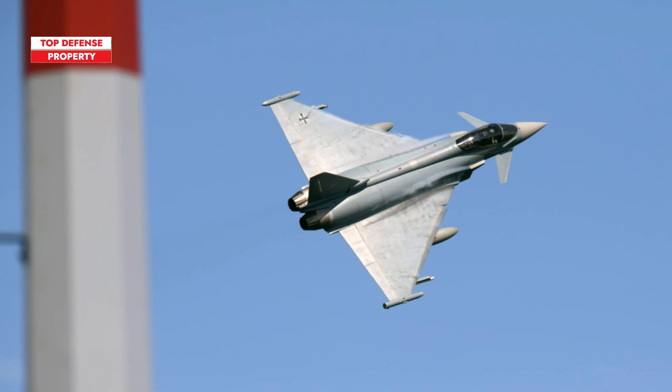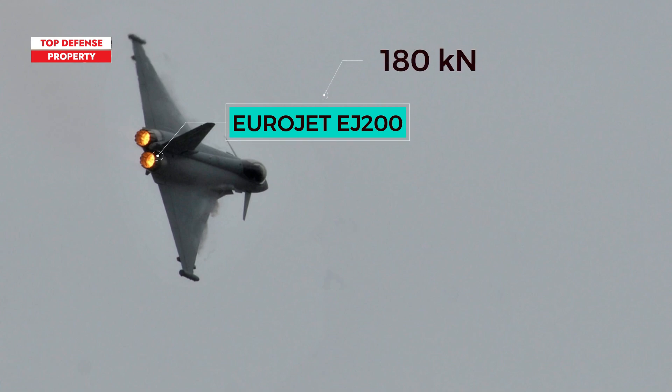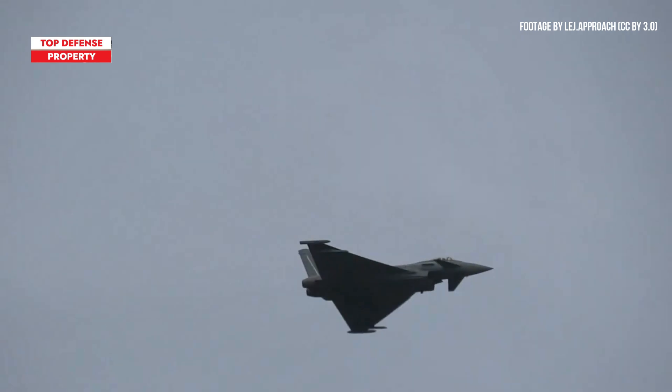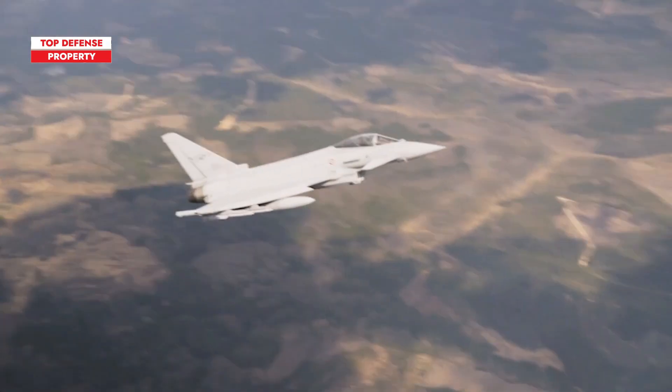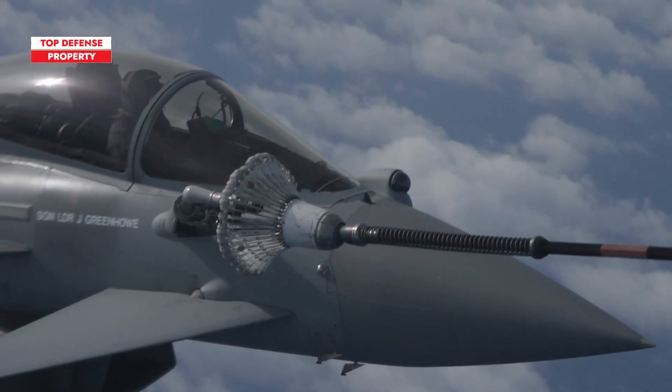The Eurofighter Typhoon is a remarkable fighter jet capable of reaching speeds of approximately 2,550 kilometers per hour. Supported by its two Eurojet EJ200 engines, it generates a combined thrust of 180 kN, designed for high performance with low maintenance. This enables exceptional agility and acceleration. The Typhoon can also supercruise, sustaining supersonic speeds without engaging afterburners, enhancing fuel efficiency during combat missions.